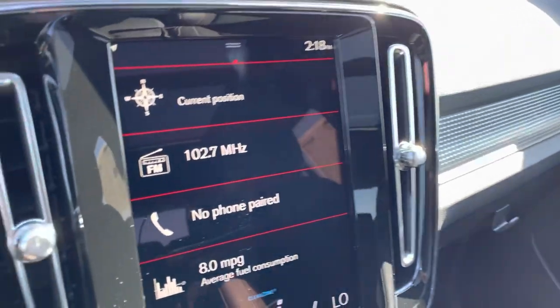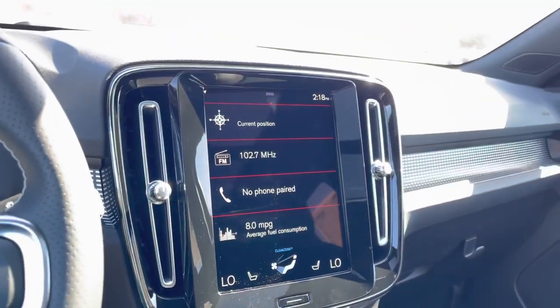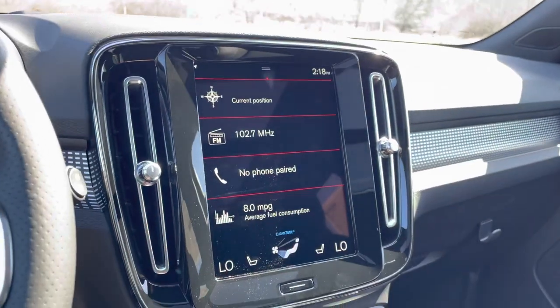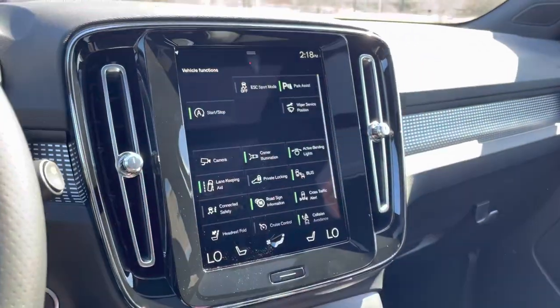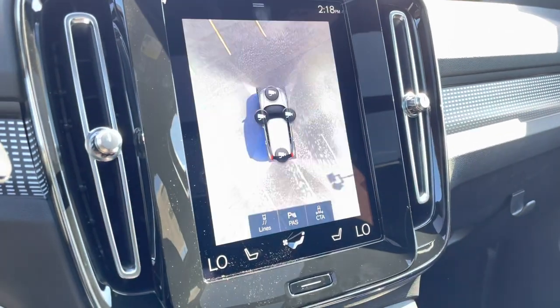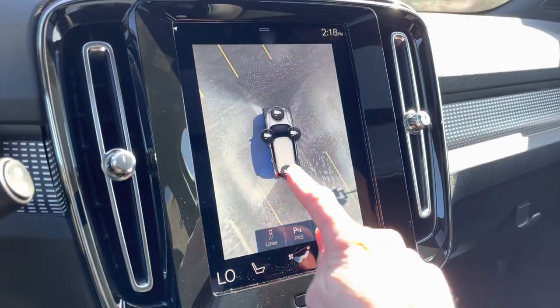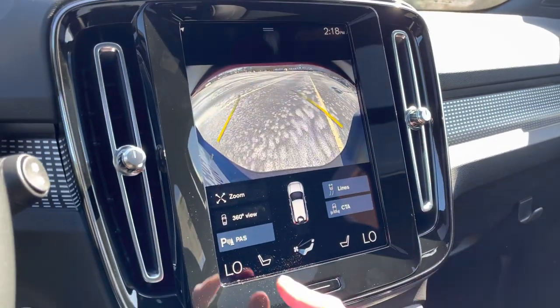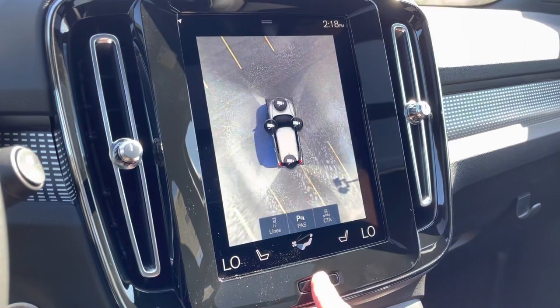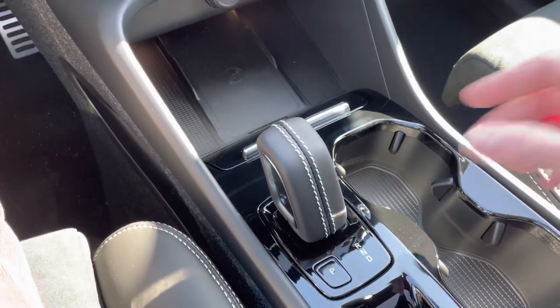This center screen is the hub — it's where everything you need is. There are three main screens. On this side you'll find some of the safety features, including the 360-degree camera system where you can choose the view that you'd like. When you shift into reverse, the backup camera automatically comes on.